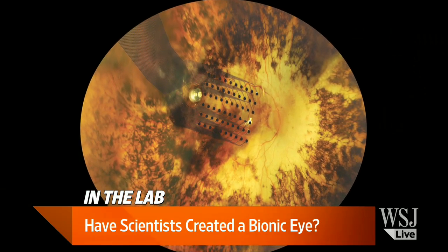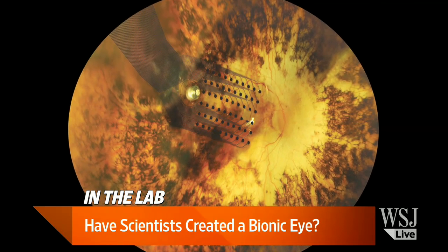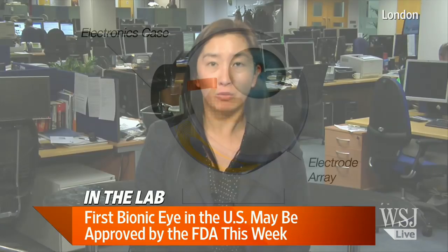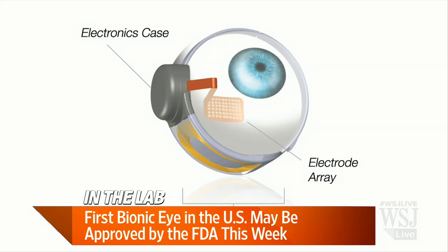This device is a retinal prosthesis best suited for patients with an eye condition called retinitis pigmentosa, where they basically lose their sight over a number of years because the receptors in the eye that process light become damaged and start to die. But the rest of their eye is still healthy, so if you can bypass that layer of dead cells and reroute the visual information to the healthy part of the eye and brain, they should be able to process visual information again. About 50 people are now wearing and testing the Argus II.